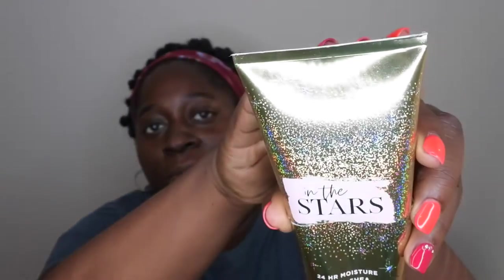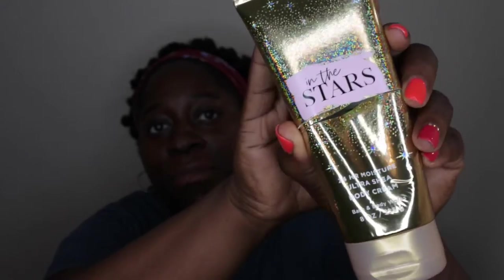I do have the body cream to share with you all too, but I've actually used it all up, so be ready to see it in an empties video. I wanted to talk about these two together since I just used it up not too long ago. The packaging on the body cream is also beautiful — it has that same theme as the fine fragrance mist, that beautiful sparkle all over with the gold.